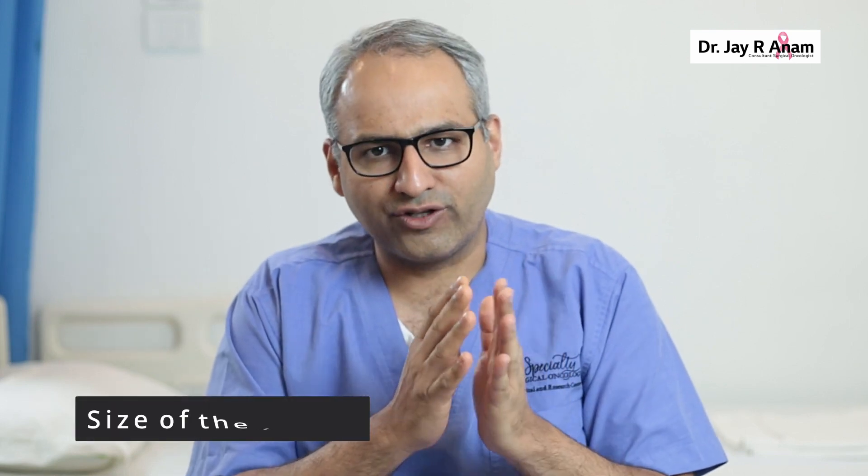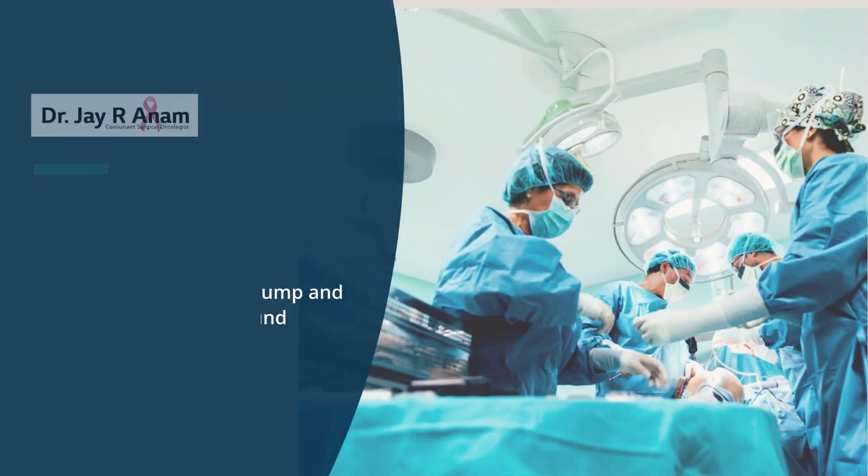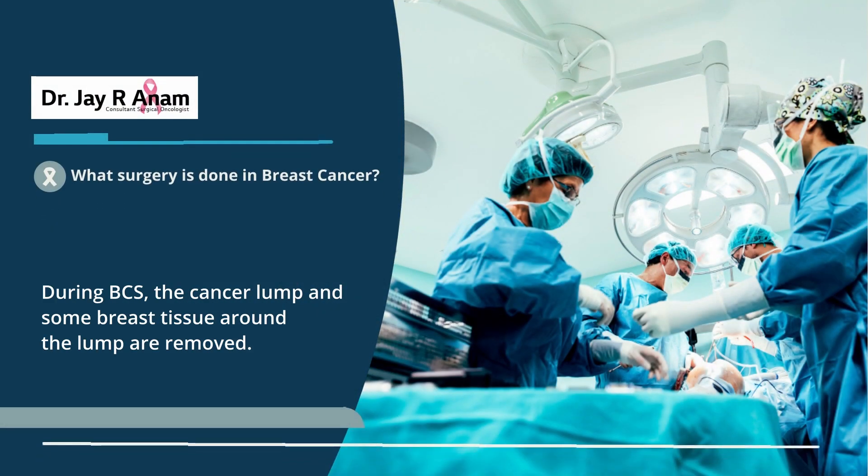Let's first talk about surgery for the breast. Depending upon the size of the tumour, the size of the breast, the breast to tumour ratio, the wishes of the patient, the mammography finding, whether there is just one tumour or multiple tumours in the same breast, we decide and offer either a breast conservative surgery or a mastectomy. Breast conservative surgery means we excise the tumour with a safe margin around it so that chances of breast cancer coming back are very less.